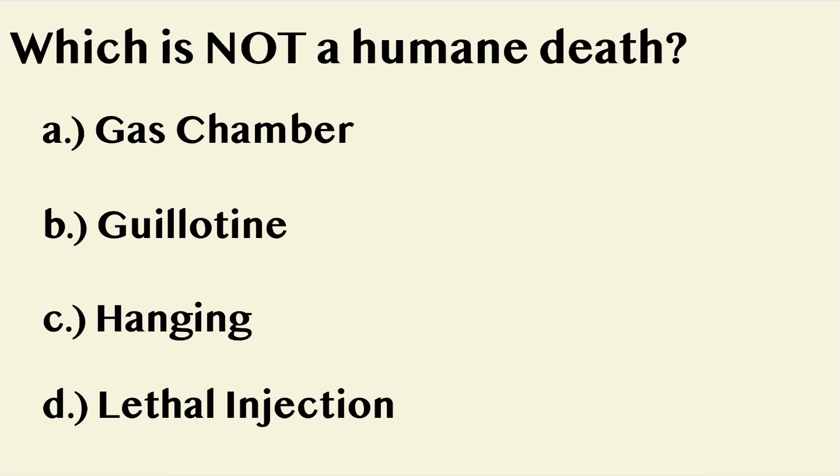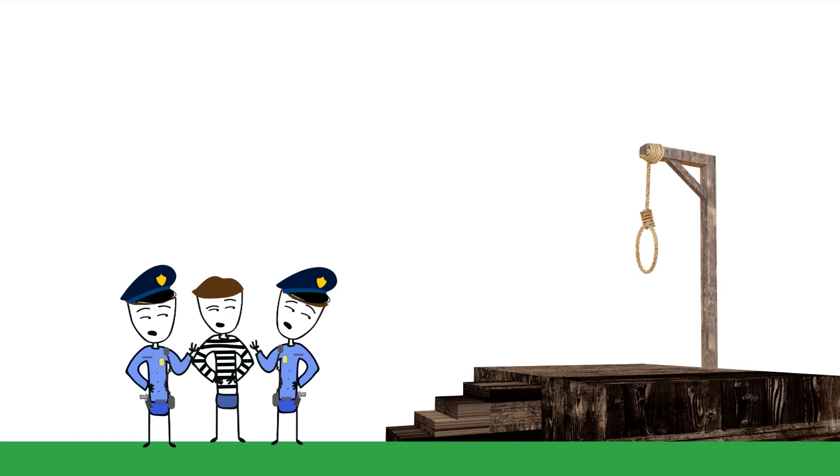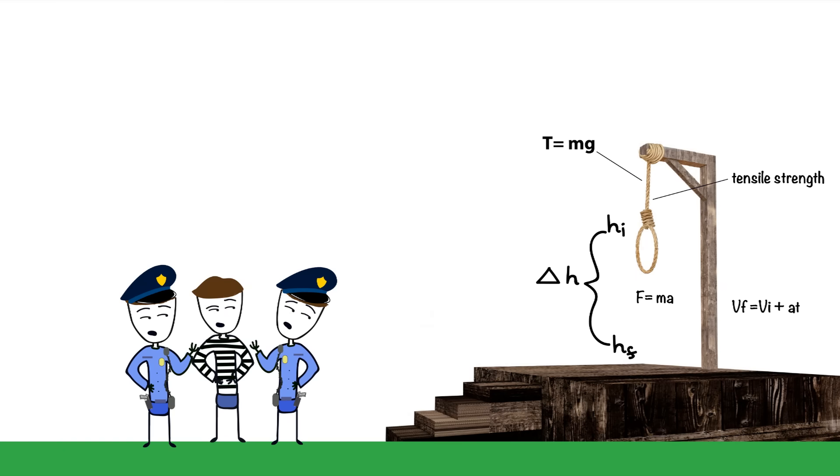If you're looking for a humane way to die, hanging is not one of them. There are multiple variables that determine a quick, clean death, and most of them are not in your favor.